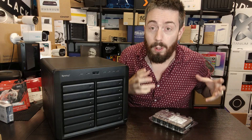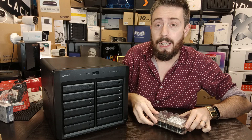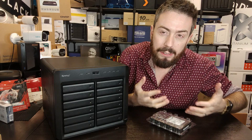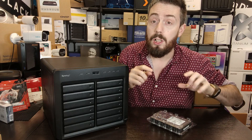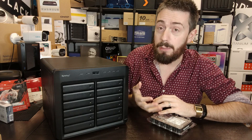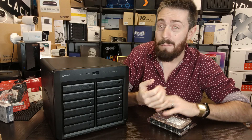First and foremost: drive support and compatibility. This system, like other XS and enterprise-level Synology devices, only allows Synology-branded drive media — the HAT5300 hard drives and SAT5200 SSDs. You can't use WD Red, Seagate IronWolf, or Toshiba drives. These Synology-branded drives are originally Toshiba MG series enterprise drives with 550TB workload per year, 7,200 RPM, and great performance — but they are enterprise-grade and you're locked in.